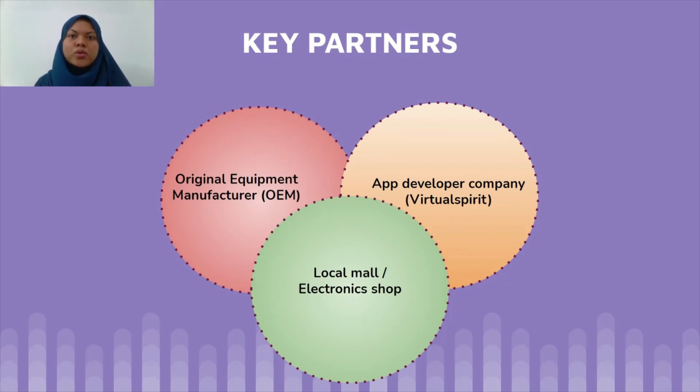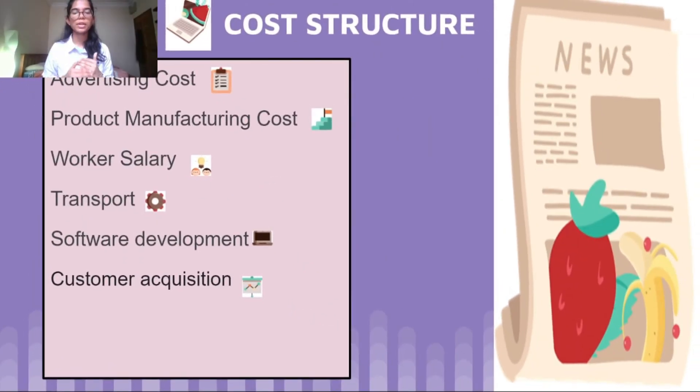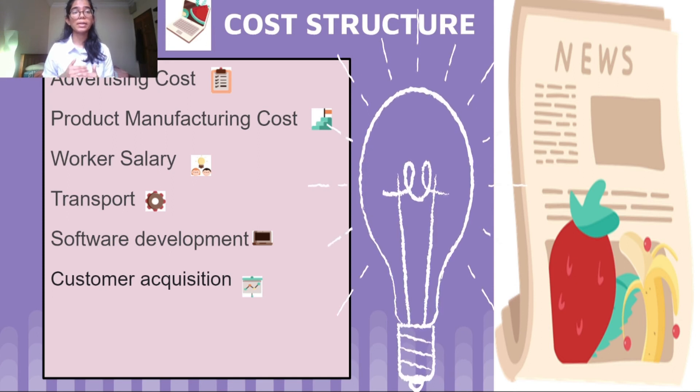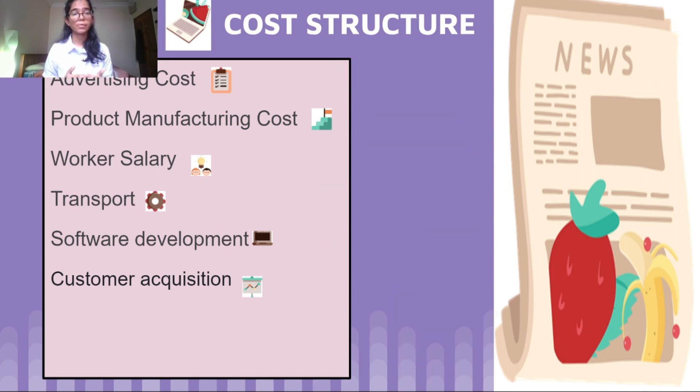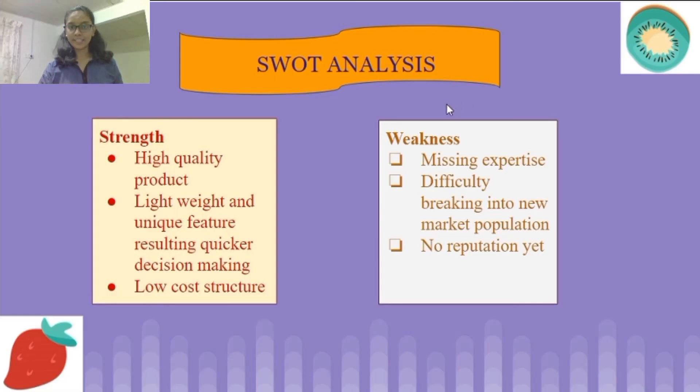For cost structure, we focus on a value-driven cost structure to create more value in the product itself. The expenses include advertising, product manufacturing, worker salaries, transportation, software development for the app, and customer acquisition to acquire new customers.